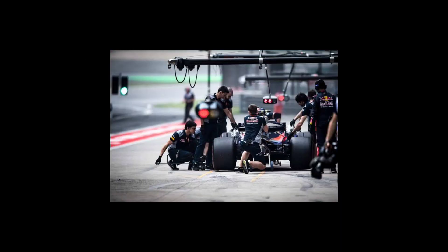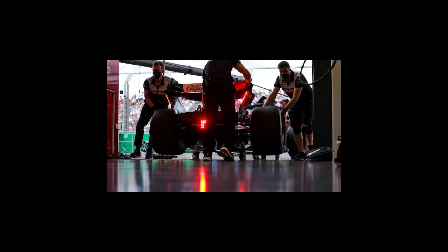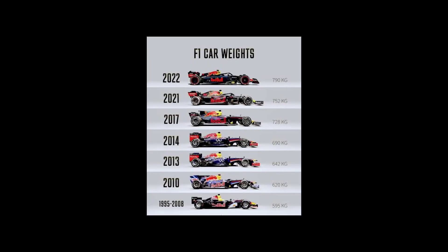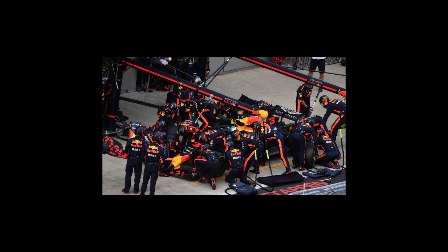Formula 1 cars use a special blend of high-octane gasoline and are limited to 110 kilograms of fuel per race. All of these features are carefully designed and engineered to maximize the performance of the car and give the driver the best possible chance of winning the race.